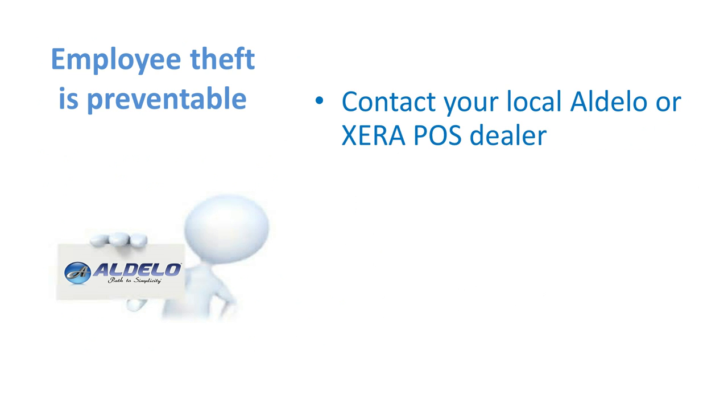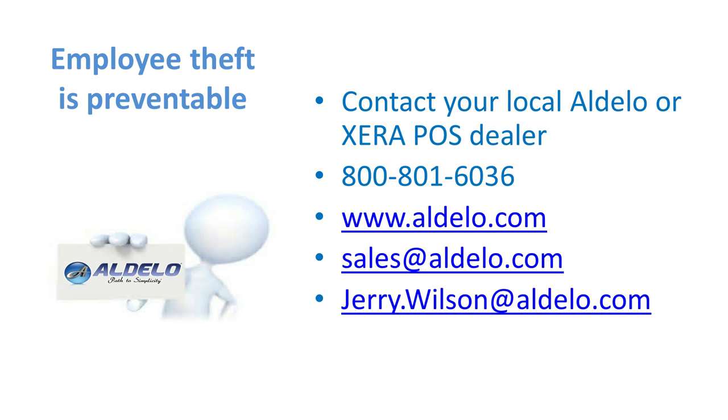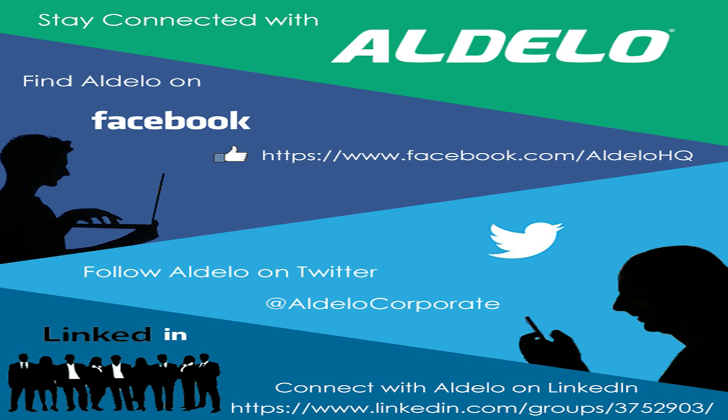To help you, contact your local Adelo or Xero POS dealer. If you don't know who that is, call us at 800-801-6036 and our Inside Sales team will help locate your local dealer. You can always contact us at www.adello.com, email us at sales@adelo.com, or contact me direct at jerry.wilson@adelo.com. We encourage you to look at our Facebook page — we post articles daily on stopping employee theft, inventory management, HR, employee functions, and all manner of articles on how to run a restaurant. Follow us on Twitter at Adelo Corporate or on LinkedIn, and you can go to our YouTube page, Adelo Corporate, where you'll find videos on these items and many more.